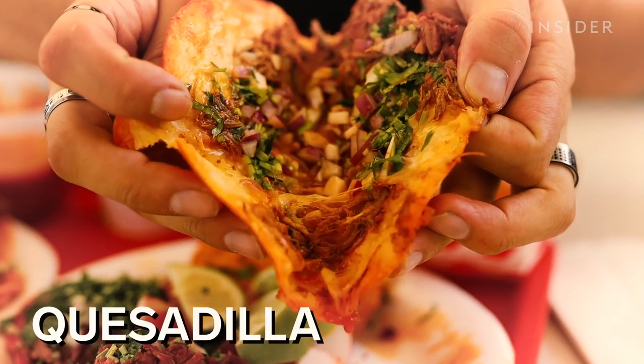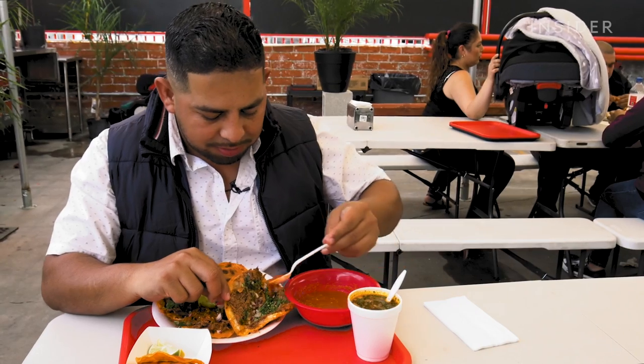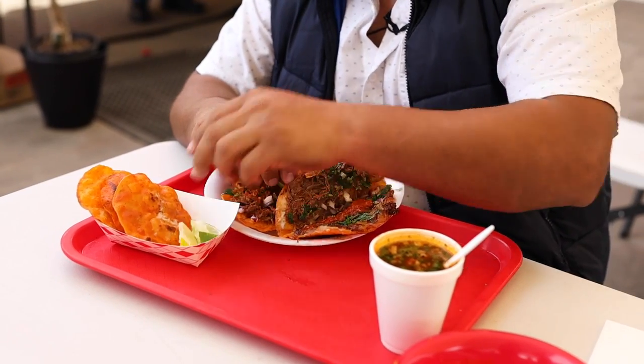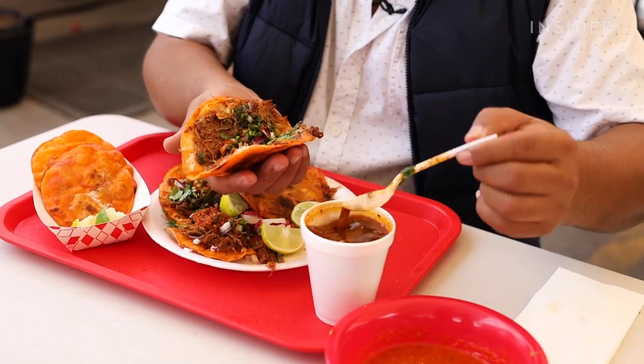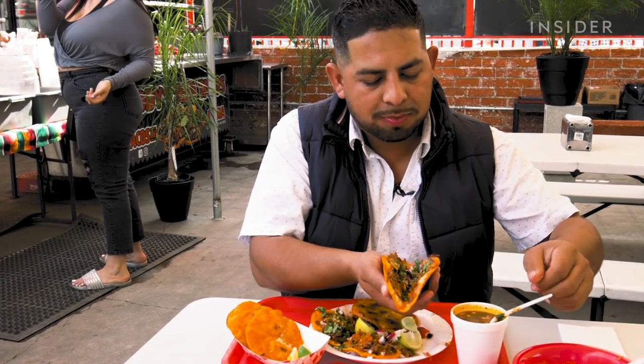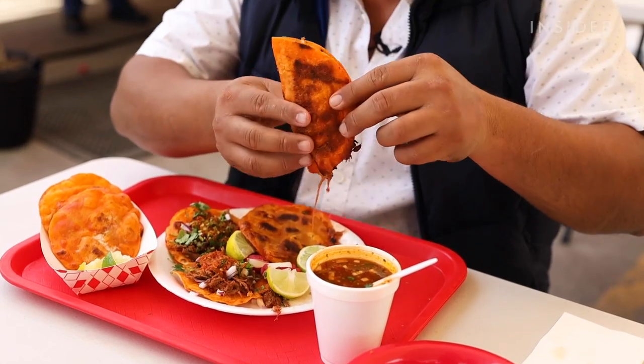My favorite one is the quesadilla — put some hot sauce, squeeze a little bit of lime, put in some broth. This is the juice of the meat. I like to do this, close it up, and you enjoy.